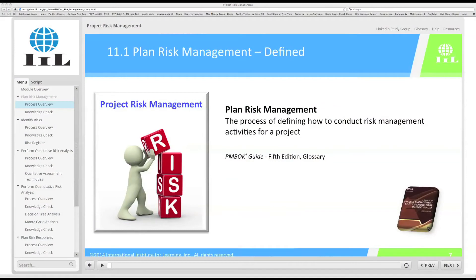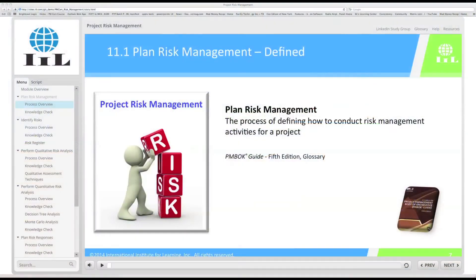Now let's take a quick look at navigating through a particular module. On the left side of the module, you'll see a menu tab, and underneath this tab are the section headings. Content is arranged sequentially from top to bottom in order of how the processes occur in each of the knowledge areas. If you click on a section heading, you can jump directly to that point in the course. Underneath each section heading is a list of main topics. Again, you can click on a main topic to jump directly to it.